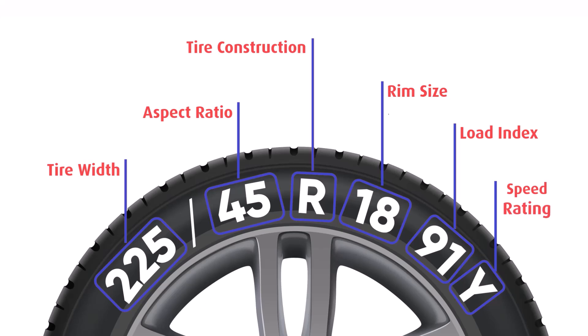The final letter is the speed rating, indicating the maximum speed the tire can safely maintain. Y indicates a speed rating of 300 kilometers per hour.